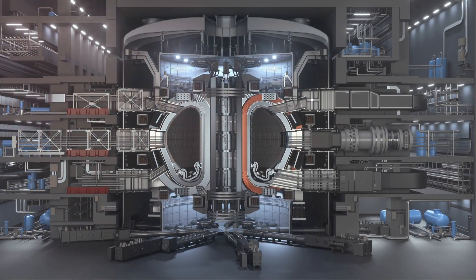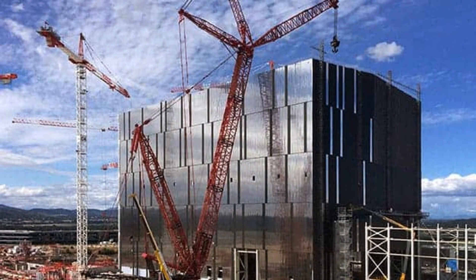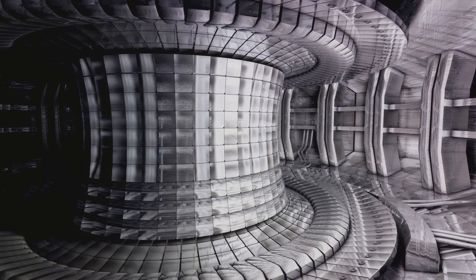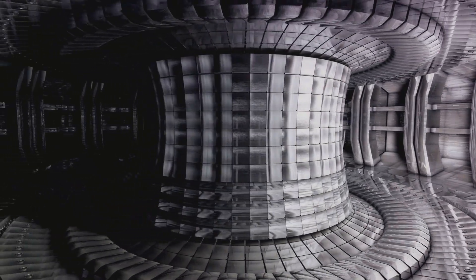This isn't just a pipe dream — it's the very goal of the International Thermonuclear Experimental Reactor, or ITER project. ITER is a globally collaborative endeavor, aiming to make this dream a reality by creating a fusion reactor that's both safe and efficient.